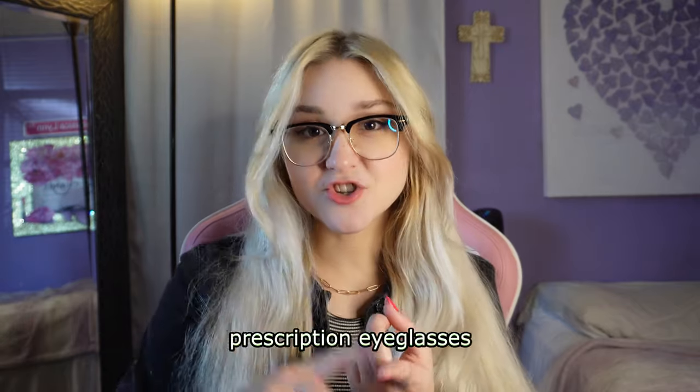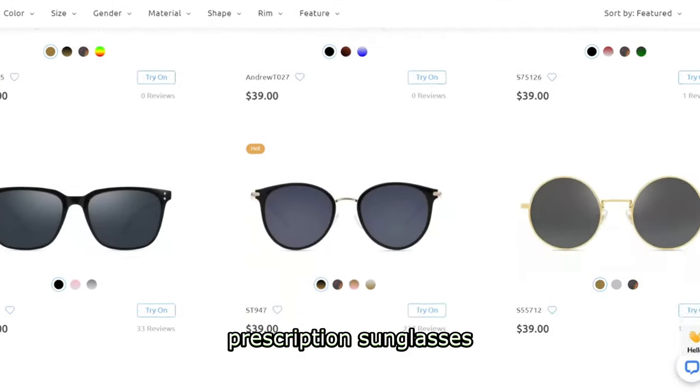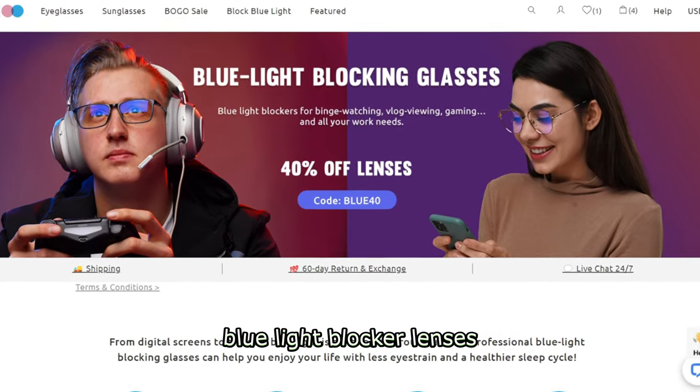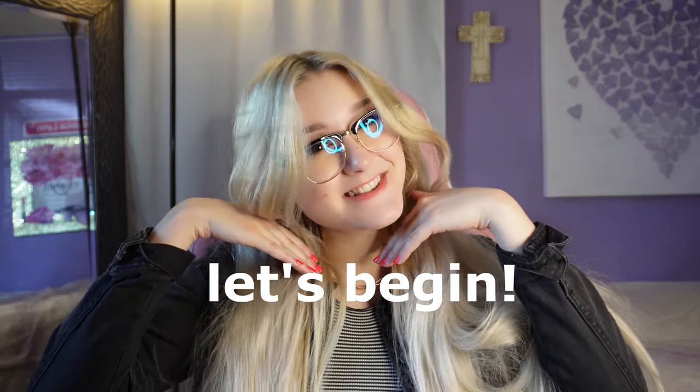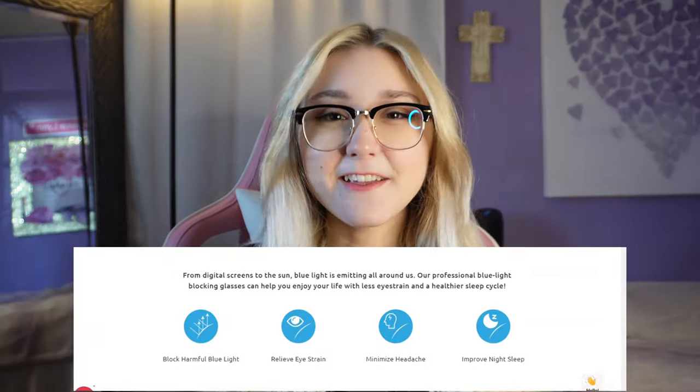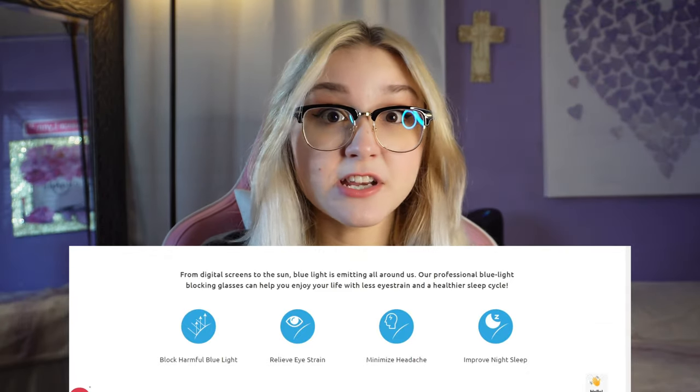They offer prescription eyeglasses, prescription sunglasses, tints, and blue light blocker lenses, which is actually what I'm wearing right now for daily use. I knew I needed a blue light blocker for everyday use because I am constantly on my phone or laptop, and I feel like in this day and age everybody should have a pair because of all the technology we're using every day.